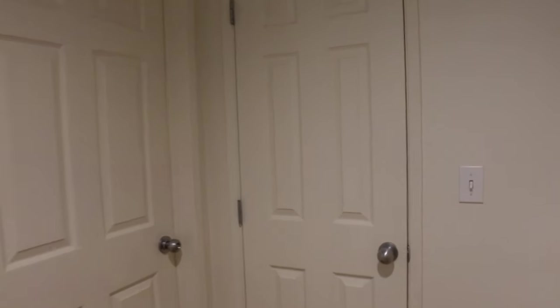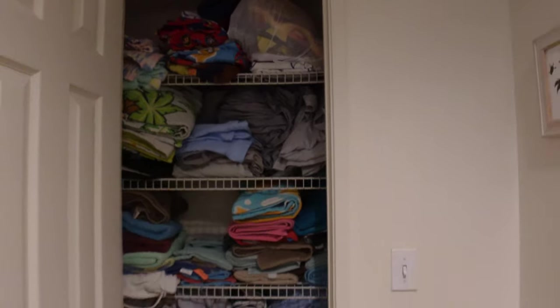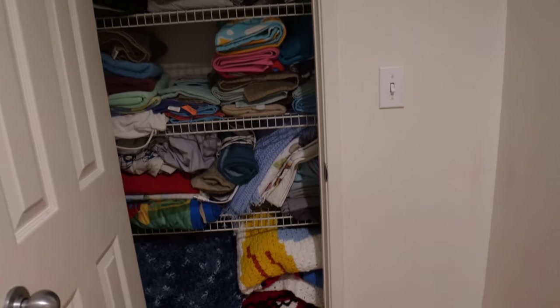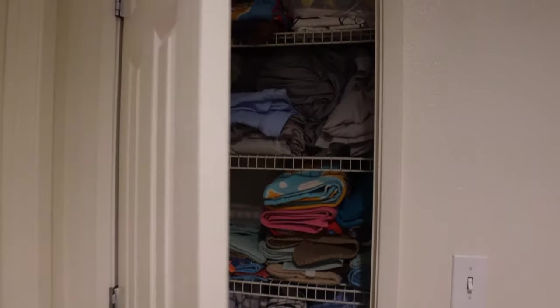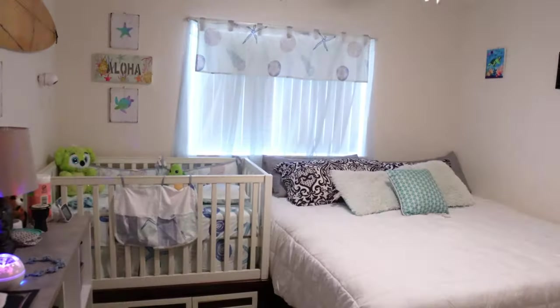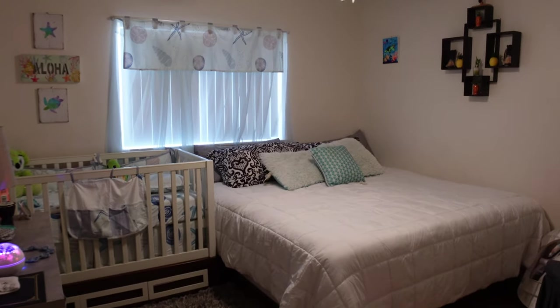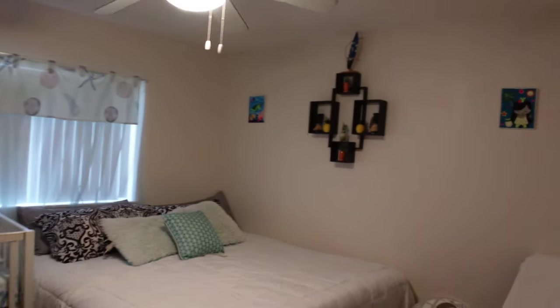Going up the stairs — straight ahead we have a little towel closet to the left, just where we put all of our towels and sheets and all that good stuff. Right beside it we have the baby room slash guest bedroom. It's a decent sized room — this is a king size bed, so it does fit in there even with the crib.